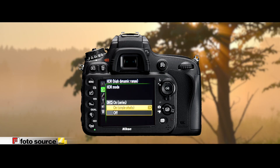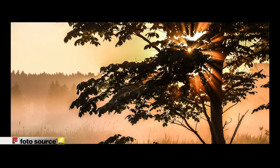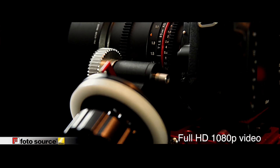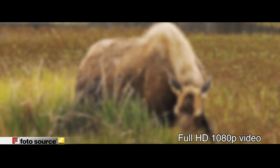HDR mode allows you to combine multiple images into one picture with lower noise and a much higher dynamic range, producing incredible results. The D610 can shoot full HD 1080p video at up to 30 frames per second, delivering superb high-resolution movies with reduced noise.